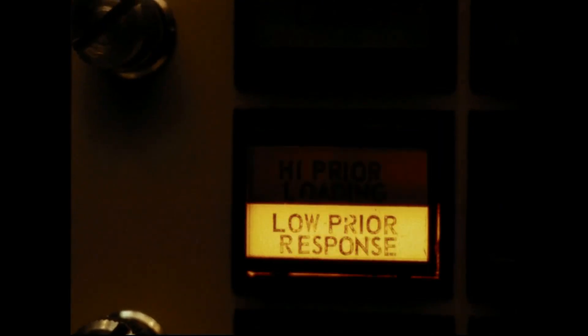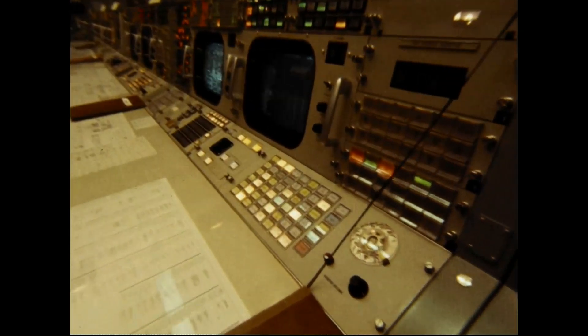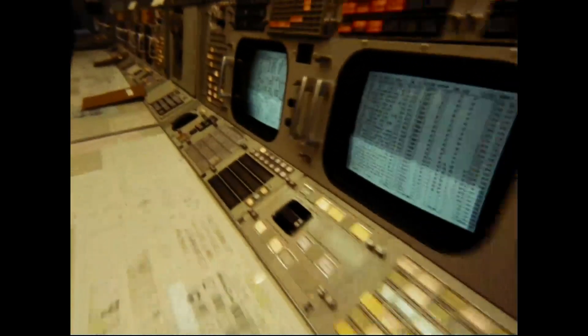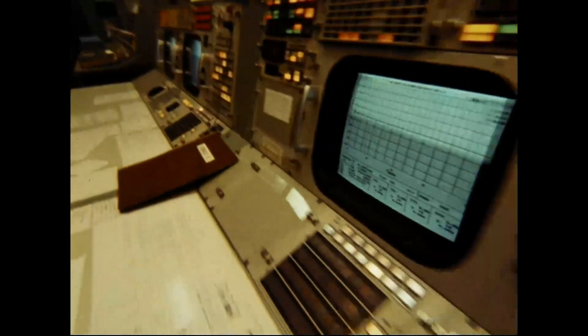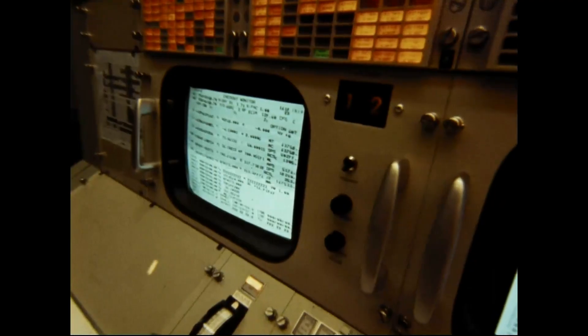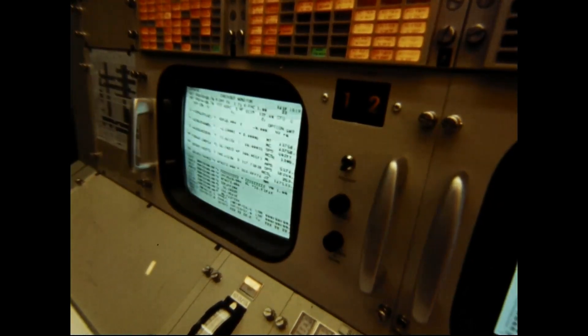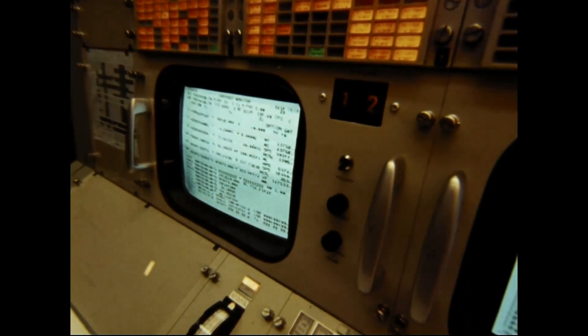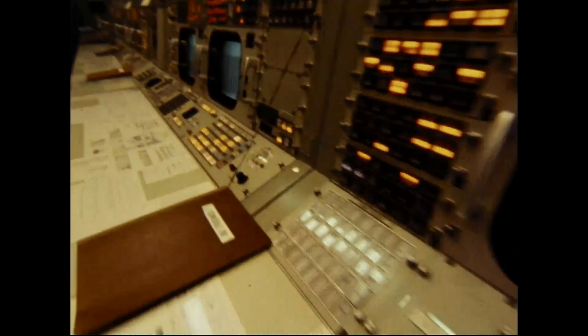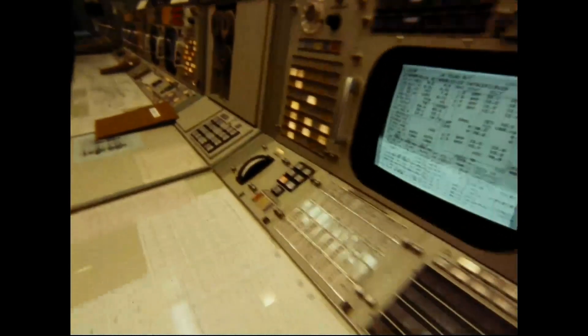The Mission Control Center controlled Gemini, Apollo, Skylab, and Space Shuttle flights up to 1998. Sadly, the control rooms fell into disrepair over time. In 2016, retired Historic Mission Control Operations team members worked with Space Center Houston to secure the resources needed to restore the mission control site. The massive restoration project was completed in June 2019.